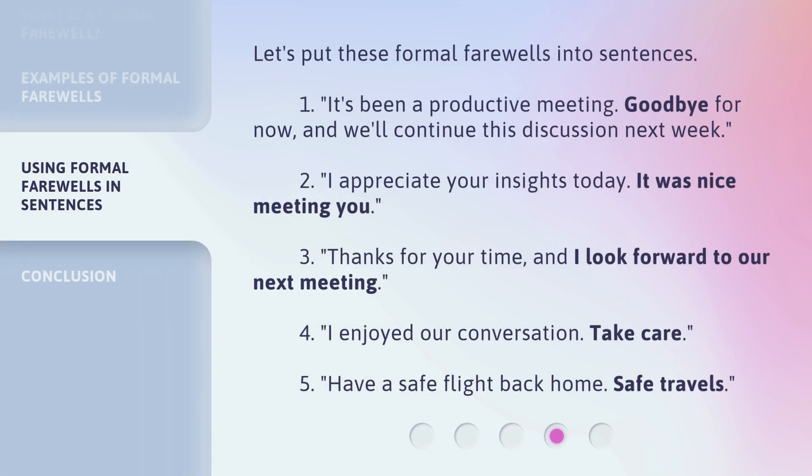Let's put these formal farewells into sentences. 1. It's been a productive meeting. Goodbye for now, and we'll continue this discussion next week. 2. I appreciate your insights today. It was nice meeting you. 3. Thanks for your time, and I look forward to our next meeting. 4. I enjoyed our conversation. Take care. 5. Have a safe flight back home. Safe travels.